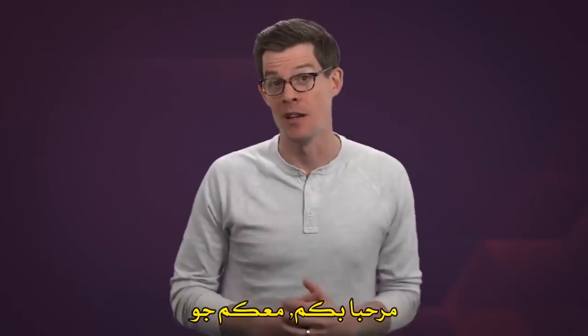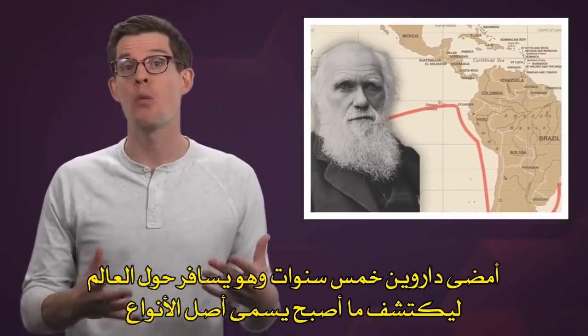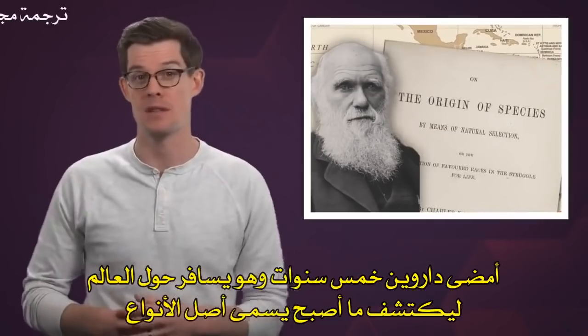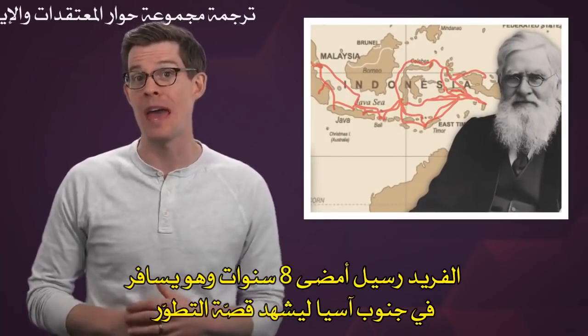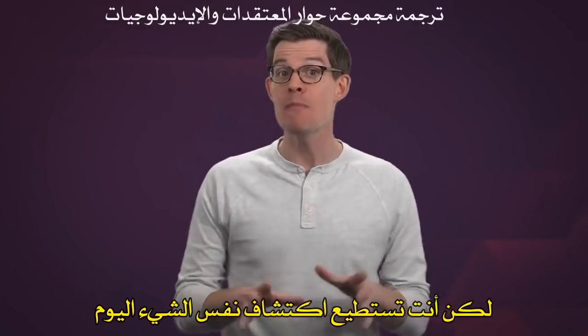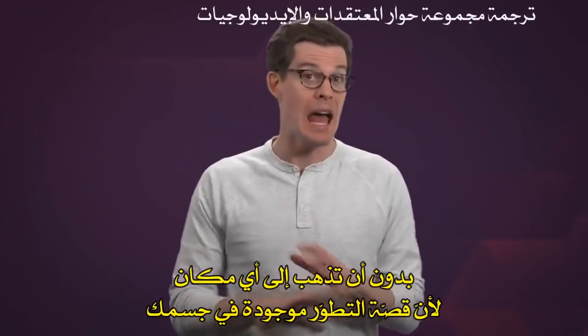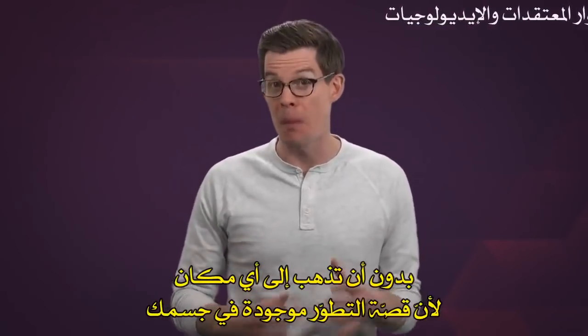Hey smart people, Joe here. Charles Darwin spent five years circling the world to discover what became the origin of species. Alfred Russel Wallace spent eight years traveling through South Asia to witness the story of evolution. But you can discover the same thing today without going anywhere, because the story of evolution is right there in your body.